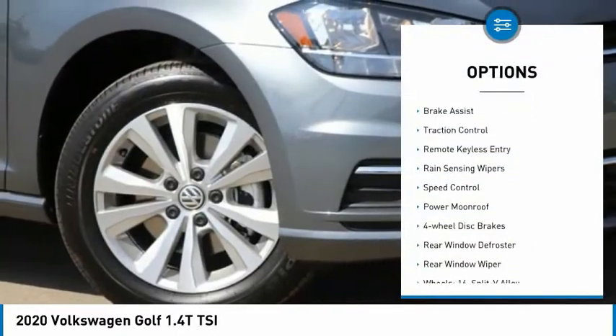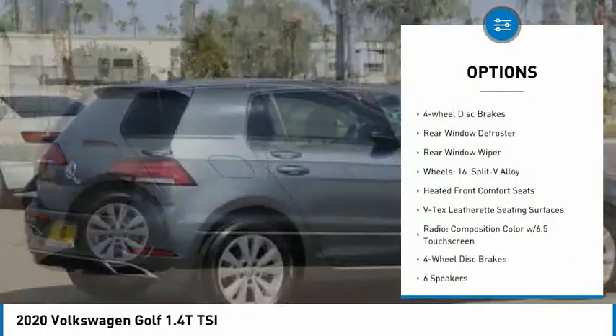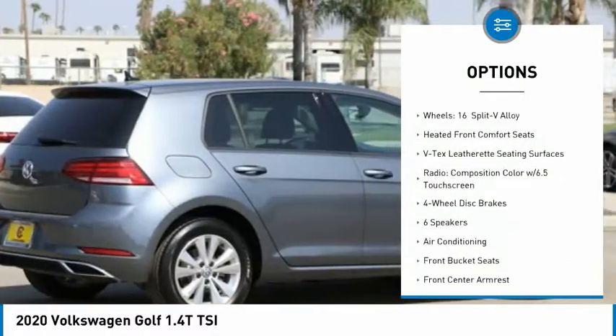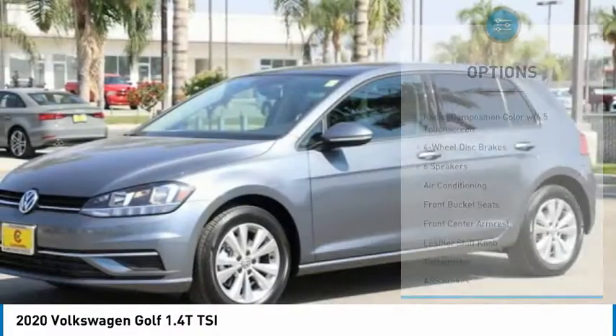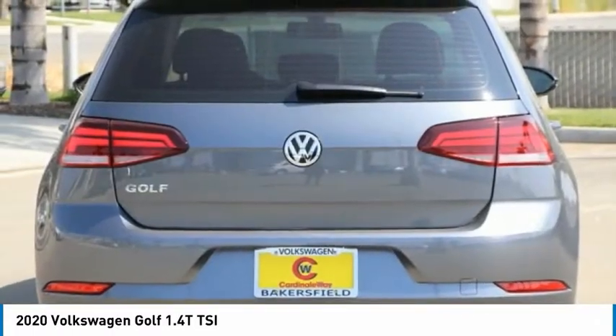Electronic stability control, brake assist, traction control, remote keyless entry, rain sensing wipers, speed control, power moonroof, four wheel disc brakes, rear window defroster, rear window wiper.